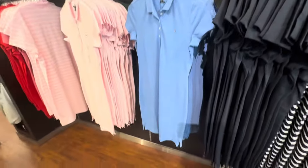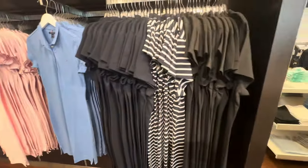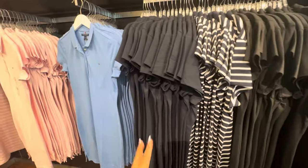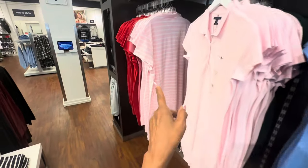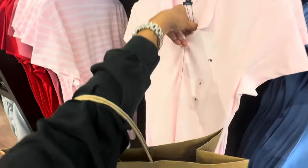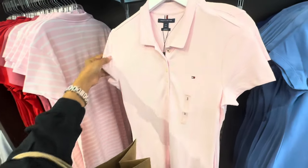I like these t-shirt dresses. They have them in black, blue and white stripe, navy blue, light blue, pink, pink stripe, and red. Let me tell you the price for these — $69.50. I used to wear these a lot.